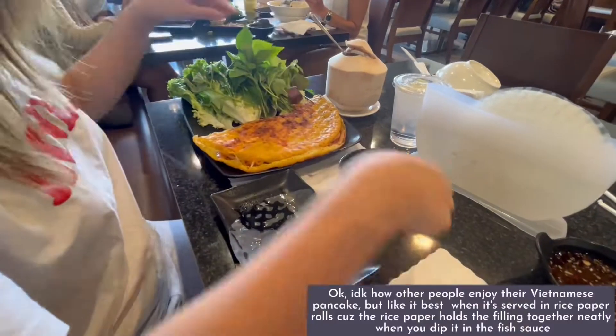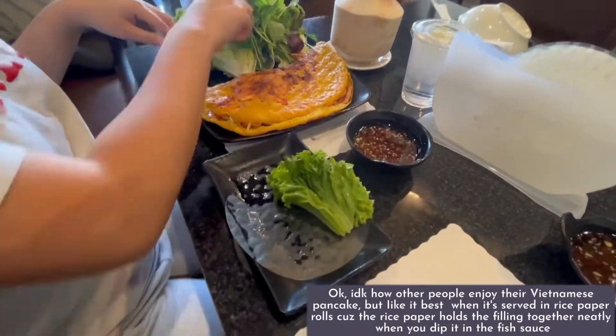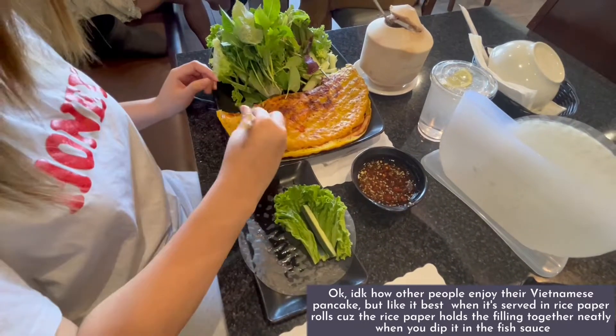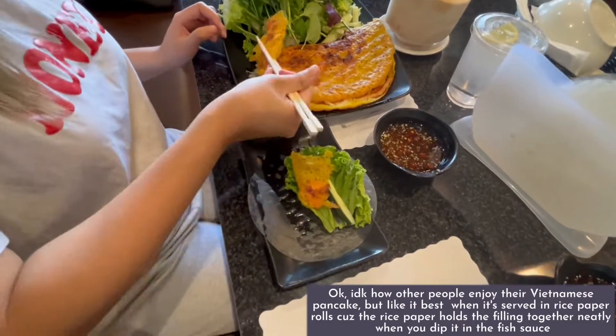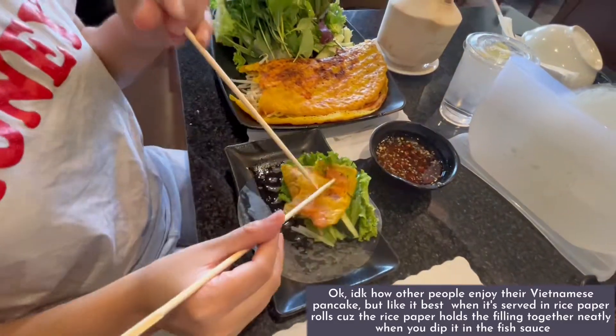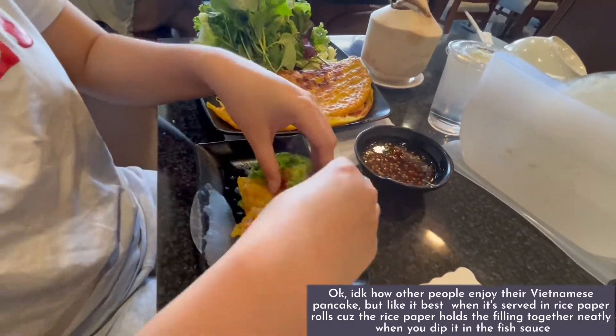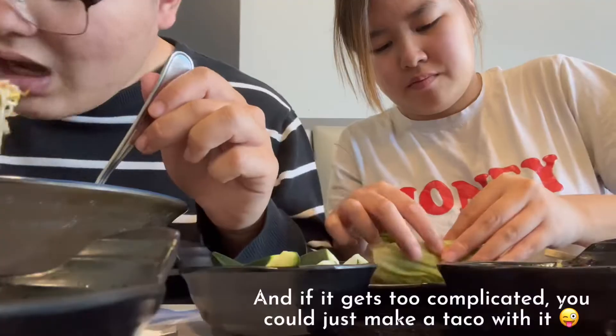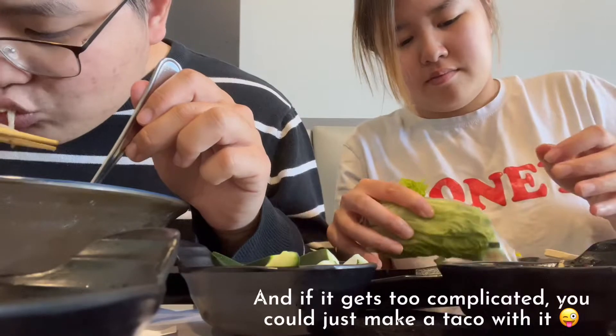I don't know how other people enjoy their Vietnamese pancake, but I like it best when it's served in rice paper rolls because the rice paper holds the filling together neatly when you dip it in the fish sauce. And if it gets too complicated, you can just make a taco with it.